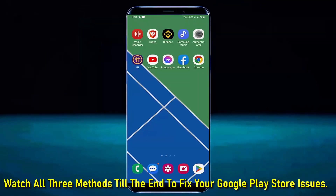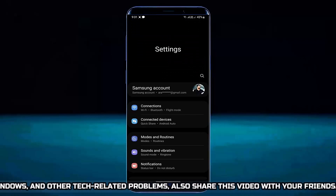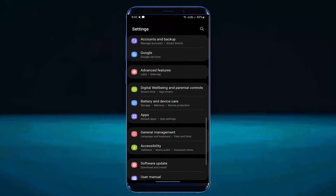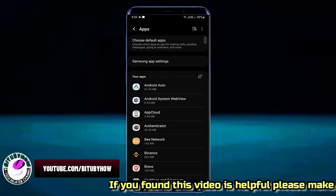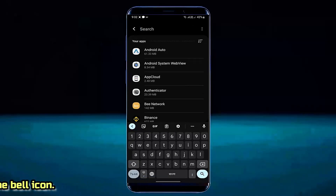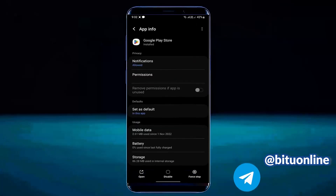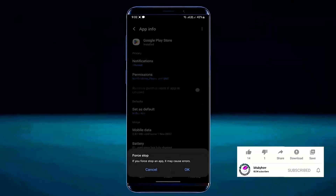Method 1. Go to Settings. Scroll down and find Apps, then tap on it. Search for Google Play Store and tap on it. Tap on Force Stop, then tap OK.